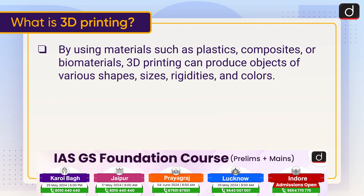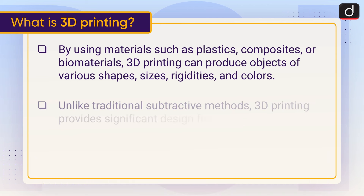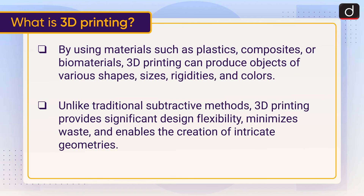3D printing can produce objects of various shapes, sizes, rigidities, and colors. Unlike traditional subtractive methods, 3D printing provides significant design flexibility, minimizes waste, and enables the creation of intricate geometries.